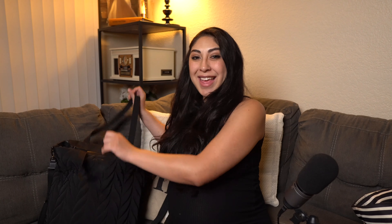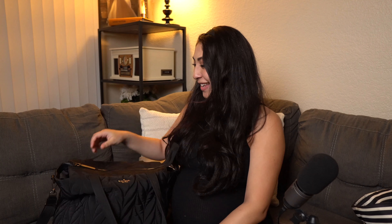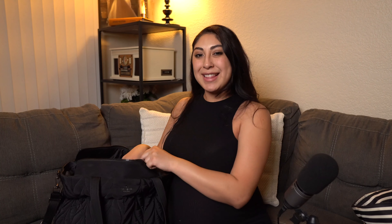So first I'm going to be starting off with the snack bag. This Kate Spade bag is actually my baby bag that I got from my mother-in-law, but for the hospital I'm going to be using it as the snack bag.